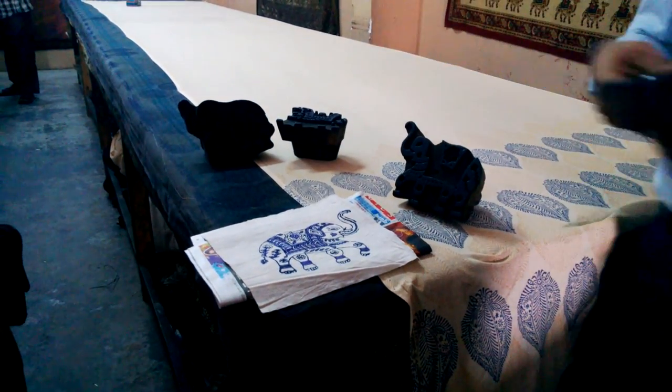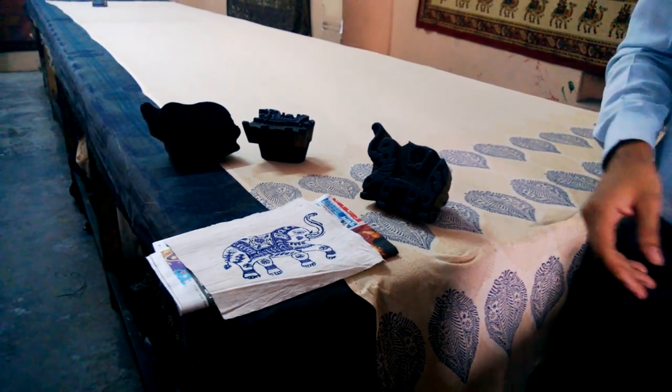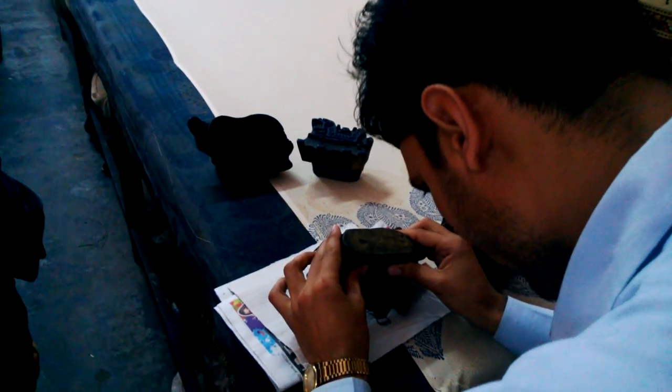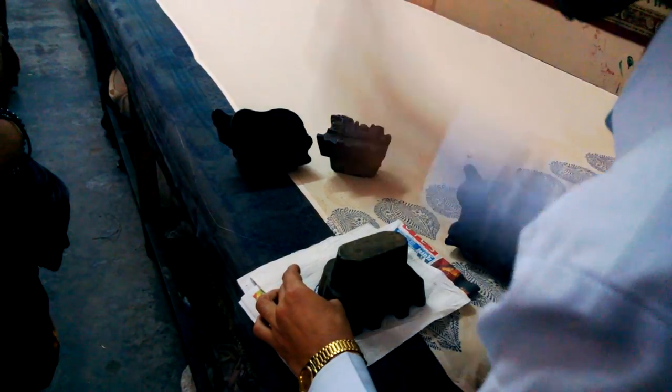Third block, third color. This is the most famous in Jaipur. Generation by generation, it is in this one.